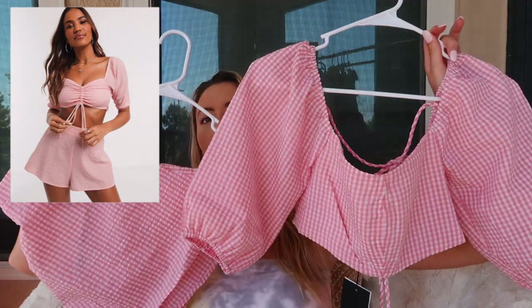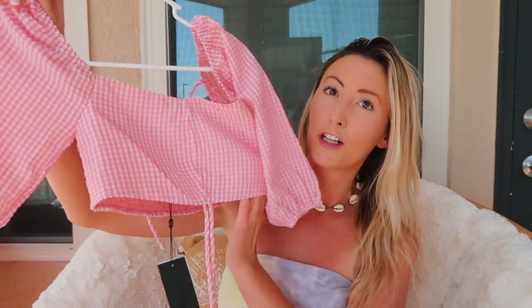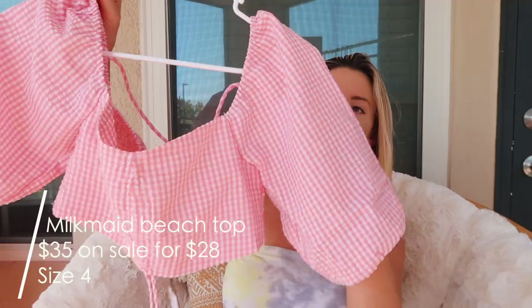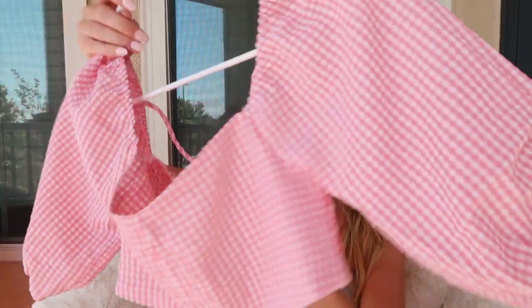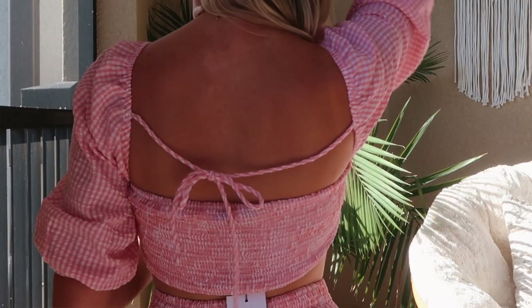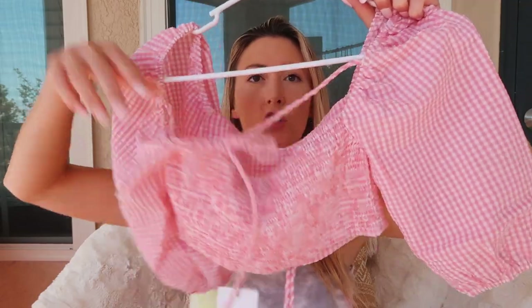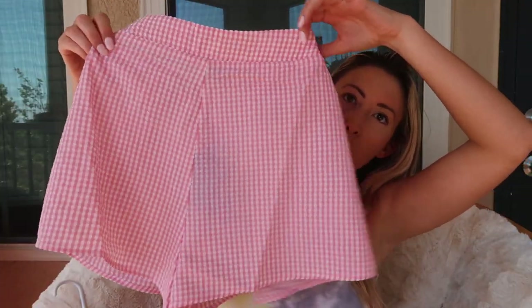First thing I got is this super cute pink gingham matching set. I love matching sets — you don't really have to put a lot of thought into your outfit because you already have the top and the bottom figured out. The top is a cute crop top with a three-quarter kind of puffy sleeve, a tie on the front, and a tie on the back. The back is smocked so it's really comfortable and stretchy.